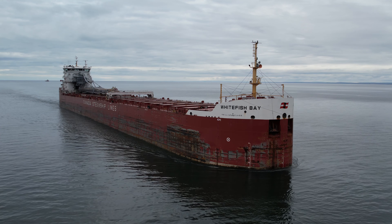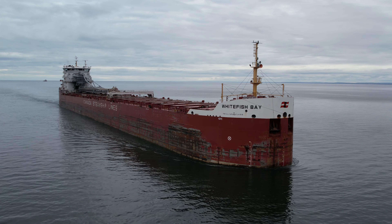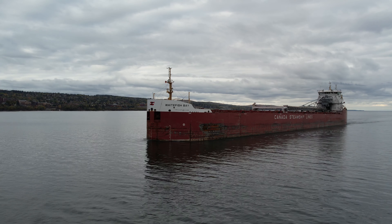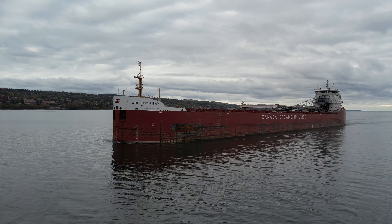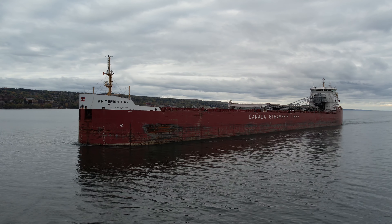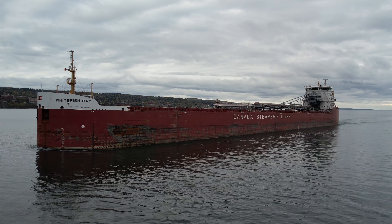Whitefish Bay was built in 2012 by a Chinese shipyard. She measures 739 feet in length, 77 feet in width, and 48 feet in depth. She is powered by a single 10,700 horsepower six-cylinder diesel engine, which gives her a top speed of 13.5 knots, or about 15 miles per hour.